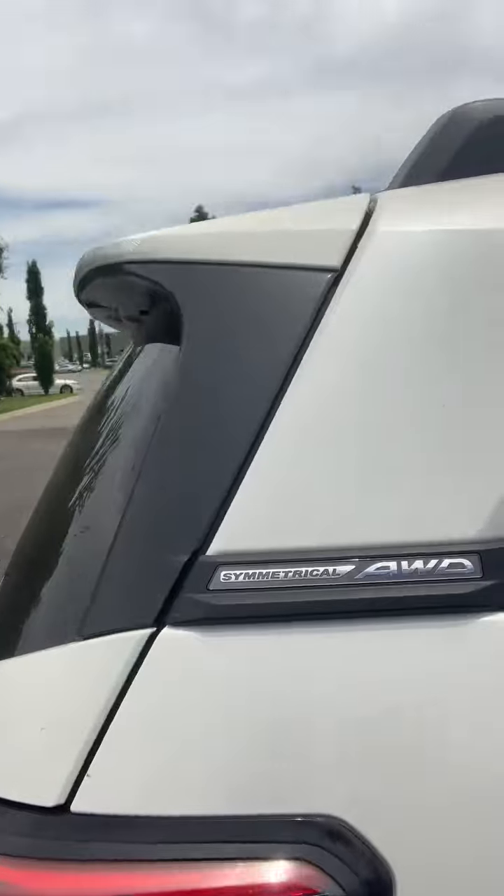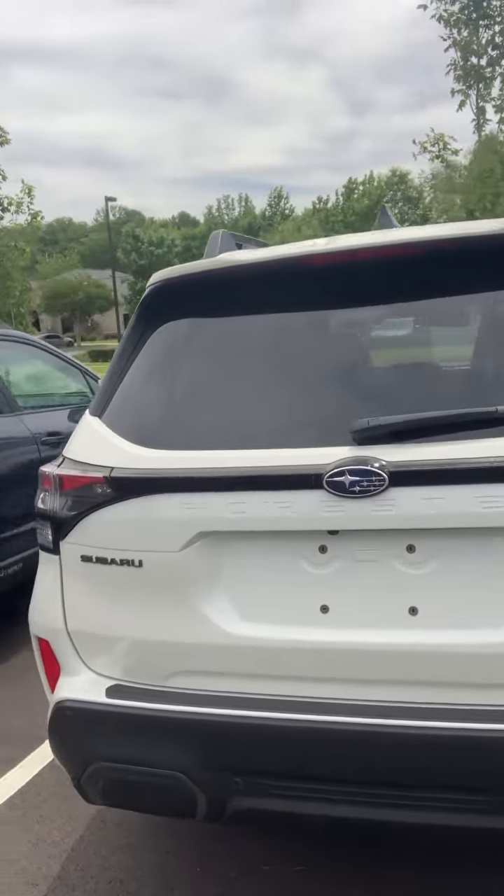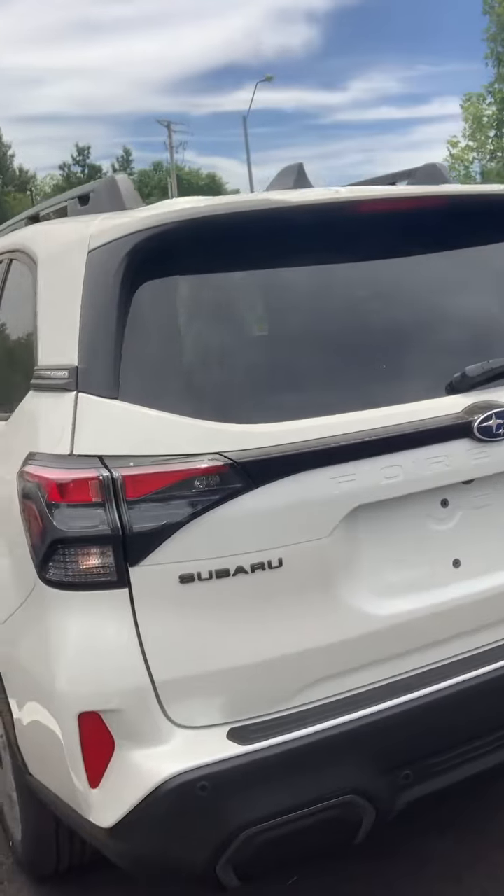Check this out all the way around. 'Forester' stamped on the back, so it really does look good. New design.